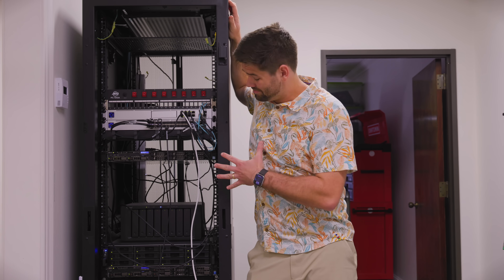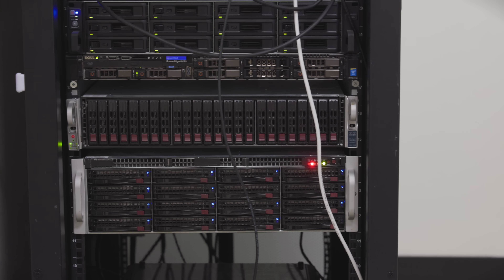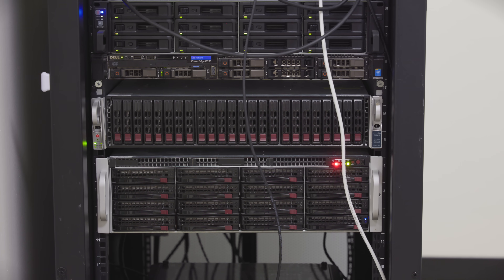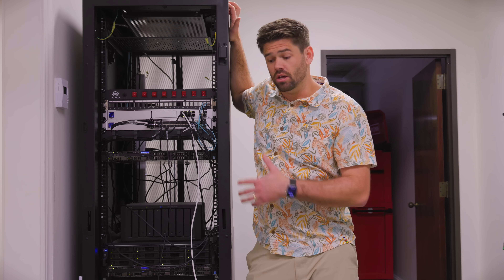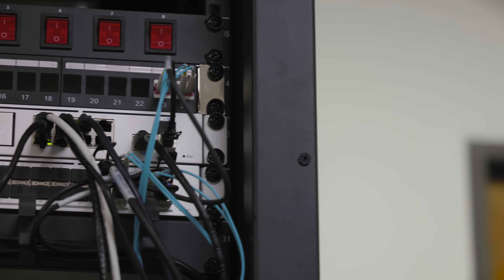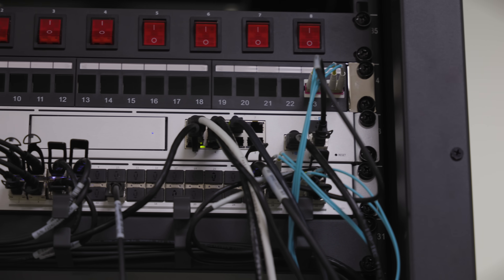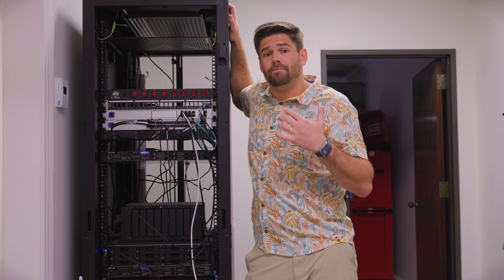This right here is my server rack, and one of the key components, especially for somebody with massive file servers like what I've got here, is network throughput. Today we're going to be answering the question: is 25 gigabit worth it? This Unifi switch has four 25 gigabit SFP28 ports as well as 28 10 gigabit SFP+ ports.